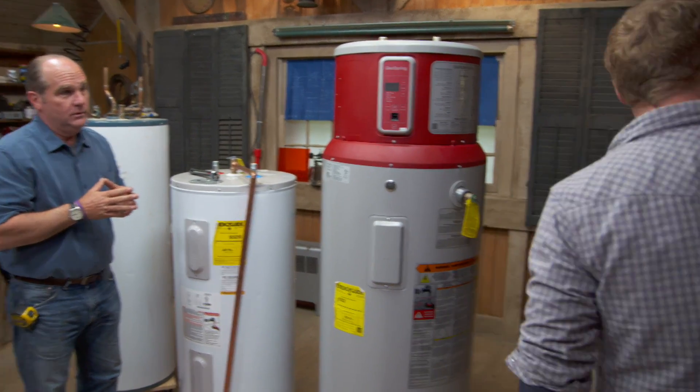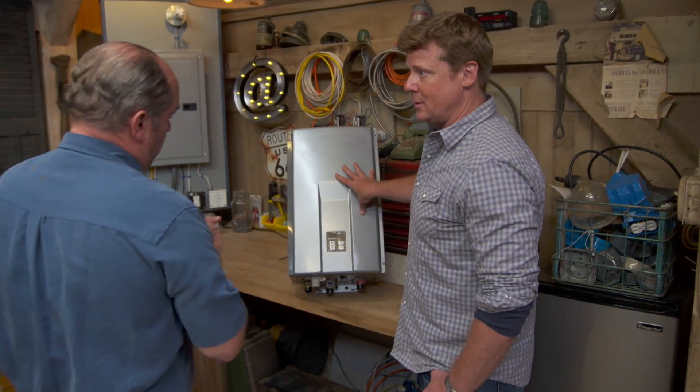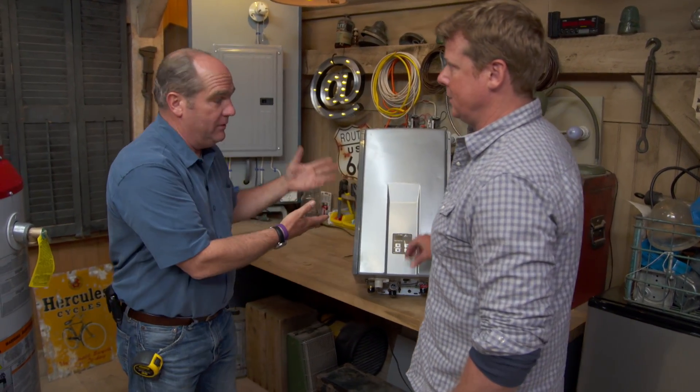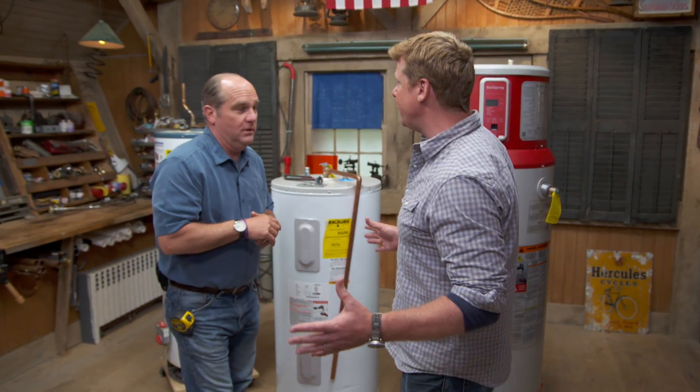These are all tank types. We also have on-demand units — anything happen with these? You can't get more efficient than this. This is still accepted and recommended. If you've got one of those, don't worry about it, because you only pay for the energy you use when you want it. And just to be clear, this is only for new water heaters. If I've got one in the basement, regardless of how old it is, I don't have to touch it until it's time to replace.